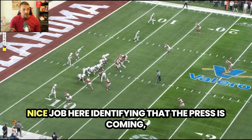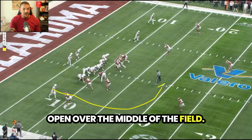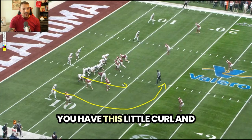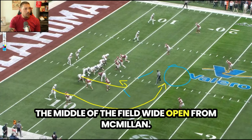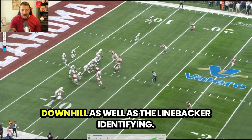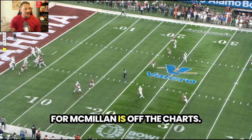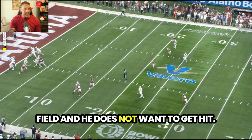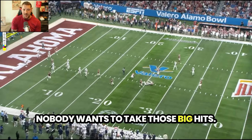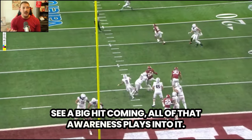That shoulder dip — nice job here identifying that the press is coming — and then we're going to see him get open over the middle of the field. This is where the awareness comes in. You have this little curl and then the in-route behind it; the defense is going to collapse on this, making the middle of the field wide open for McMillan. You're going to get this safety come downhill as well as the linebacker identifying he's catching this. The awareness factor for McMillan is off the charts — he knows he's coming to this area of the field and he does not want to get hit.